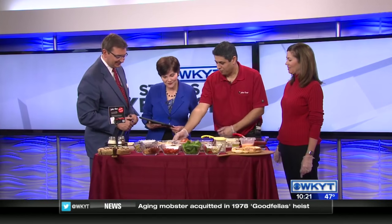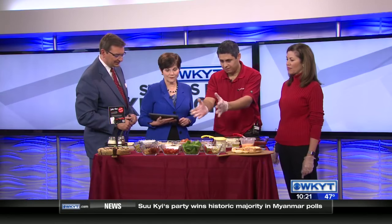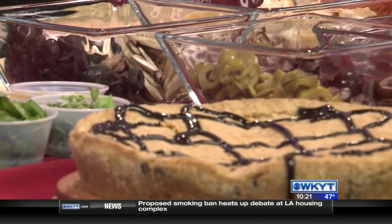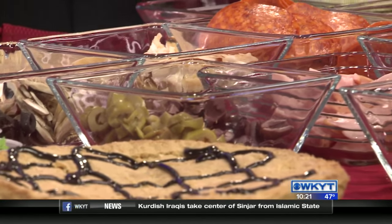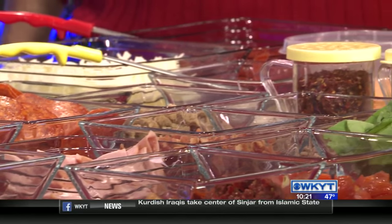We've got four different crusts to choose from: our classic thin crust, our classic pan, our farm fresh whole grain, and we also have a gluten-free crust. As far as toppings, any of the stuff you see here, plus many more at the store. We also have several sauces: Tuscan marinara, spicy marinara, Alfredo, olive oil, buffalo ranch, and barbecue.